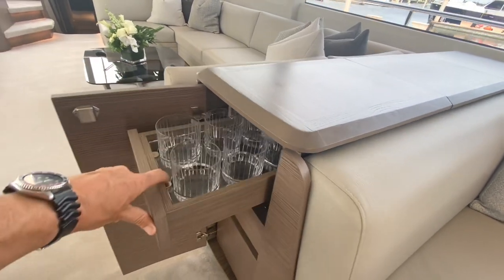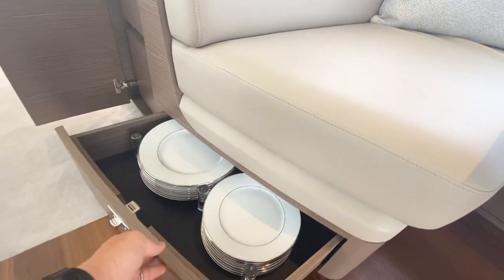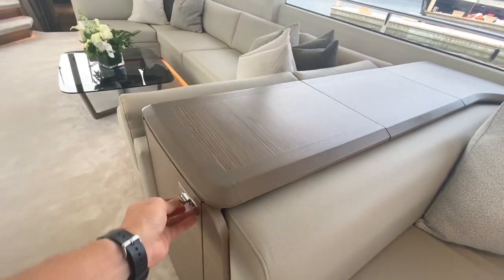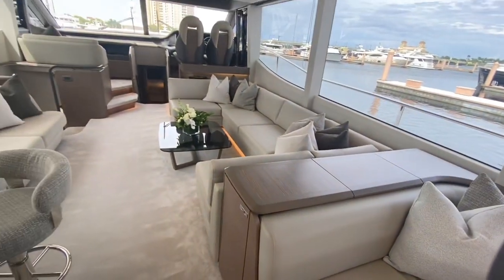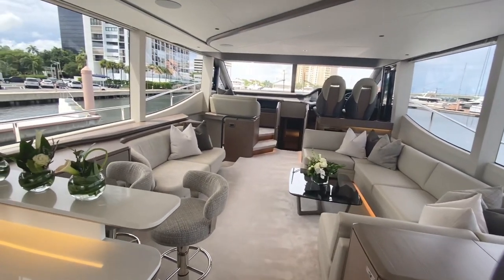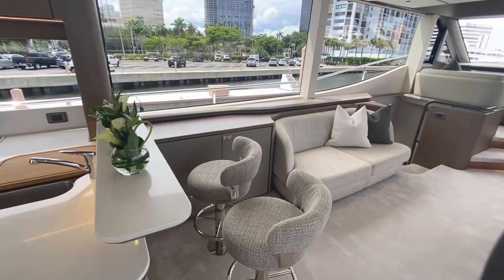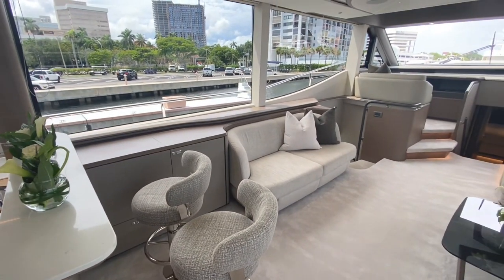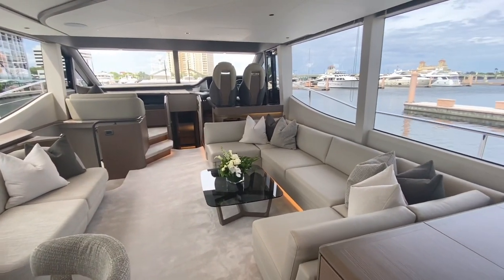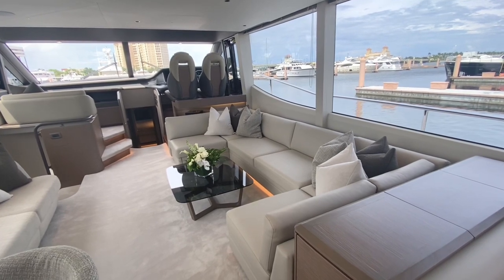This is all beautiful cabinetry done by Princess. You can see the glassware and your dishware. A little bit of luxury feel, but also very practical — everything in a place and a place for everything. This boat comes with two fixed-mounted bar stools and then a great loveseat there. And then a very large — in a home you'd call it the sectional — really a great place for people to sit and hang out.